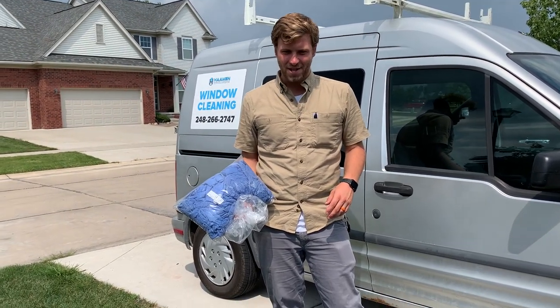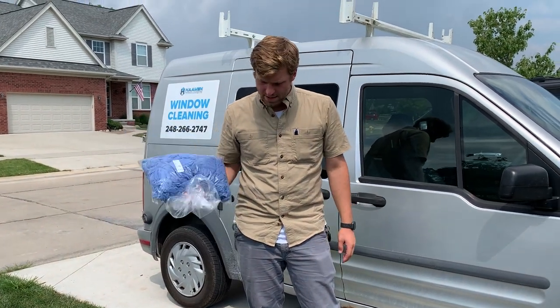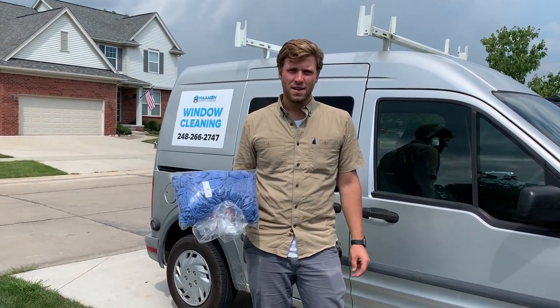Looks like the dog likes them a lot. All right, that's all I've got to say about these — go ahead and get yourself some huck towels and make them last.